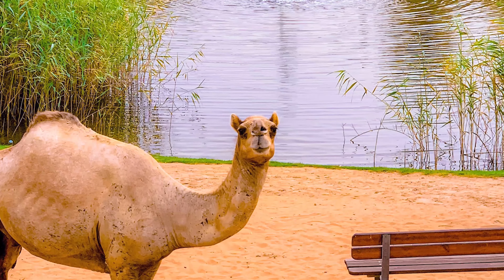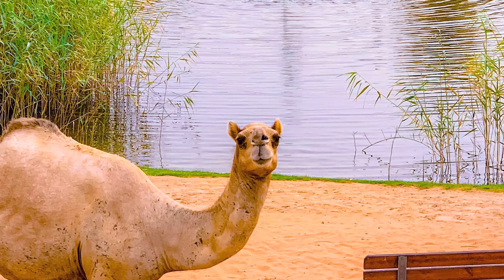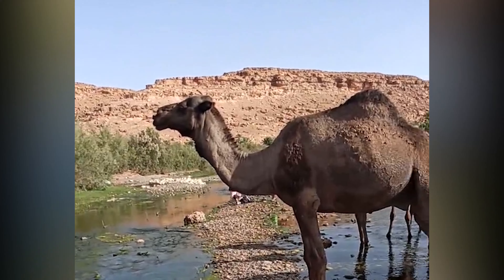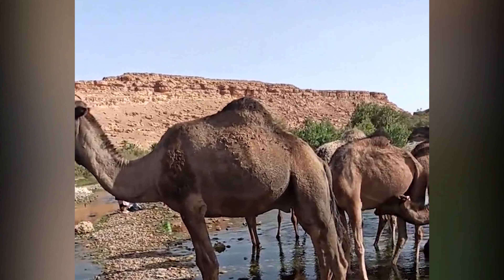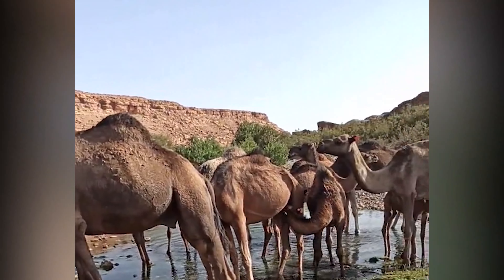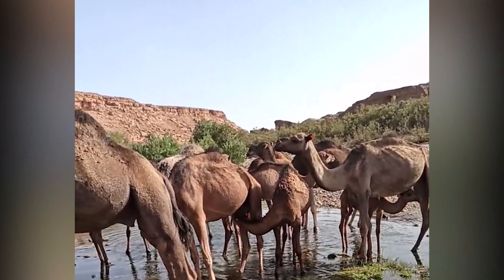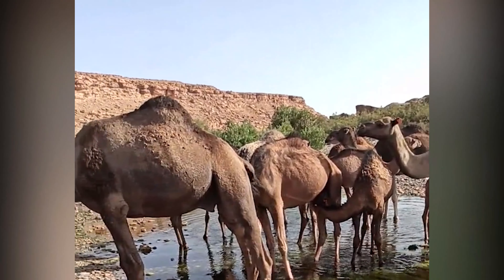But the most fascinating adaptation of camels is their ability to conserve water. A camel can drink up to 30 gallons of water in just 13 minutes, which is enough to sustain it for several days. And when water is scarce, camels can survive for up to three weeks without drinking any water at all.